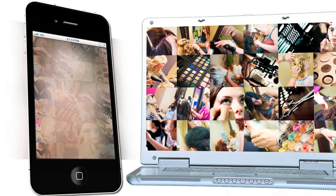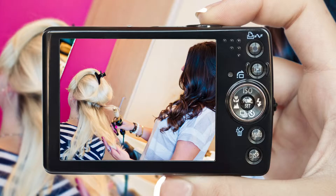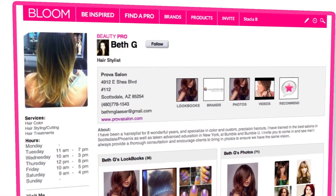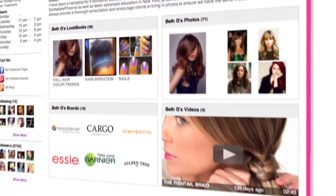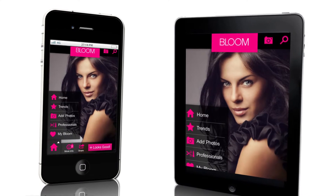Now it's time for the fun stuff. Use your mobile device or any camera to instantly capture and upload photos of your work. Be sure to share the details of any of the techniques you used. You can even use your smartphone to update your portfolio directly from your chair.